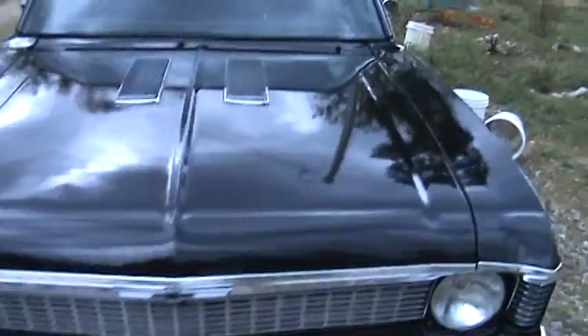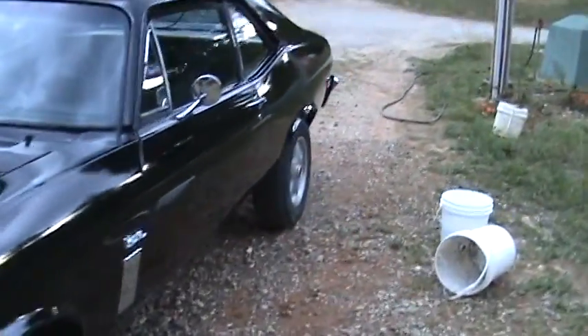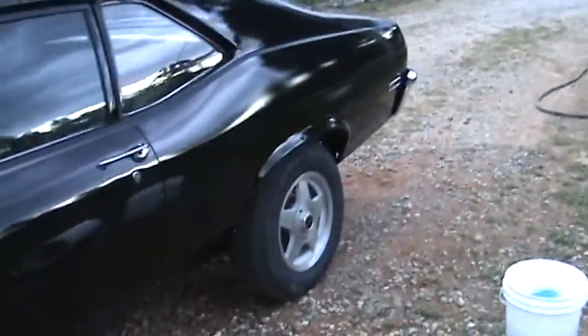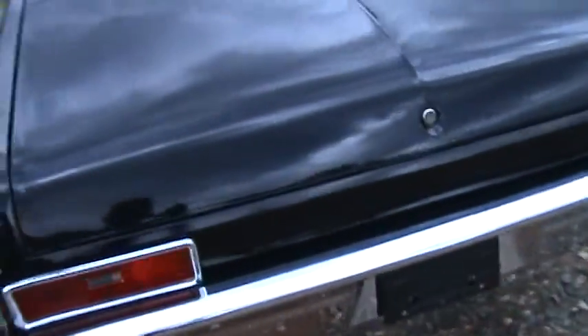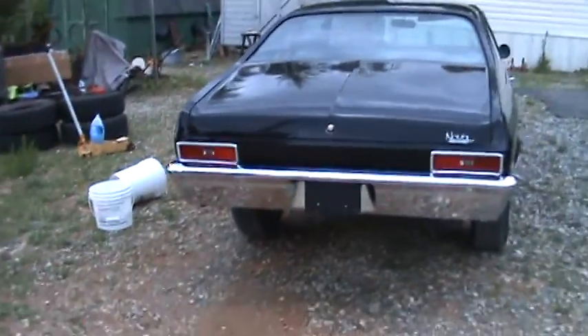Now don't let it fool you — the paint ain't that great. It looks good, but it's gonna be a daily driver, so we're not gonna spend a whole lot of money trying to make it look perfect, because some idiot's gonna scratch it somewhere. There's always that one person. So like I said, this is a reasonable paint job — it ain't the best, but it will look good going down the highway. That's about all I can say about that.